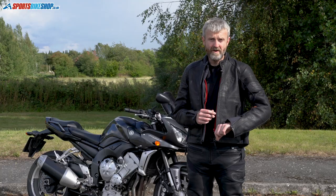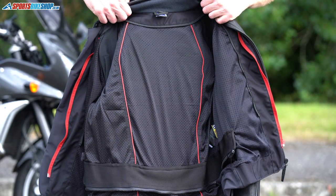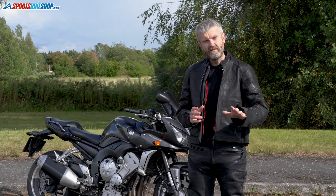Protection-wise, in terms of impact, there's D3O Level 1 armour at the elbows and at the shoulders, and there's also a full back protector to the same level — Level 1 — included in the back as standard. That covers the jacket.